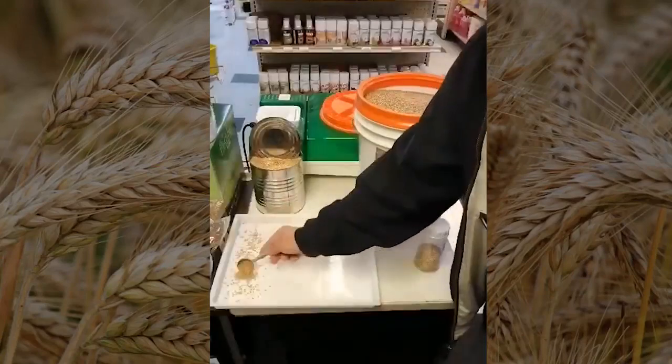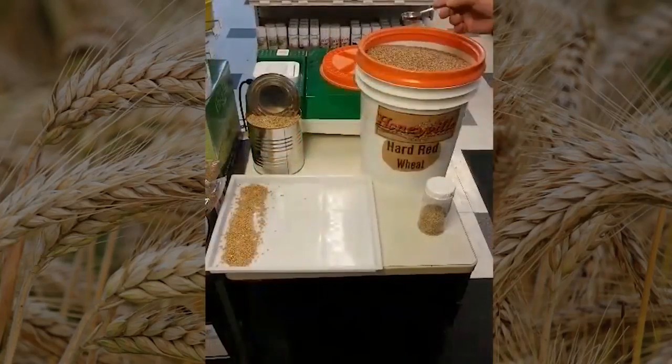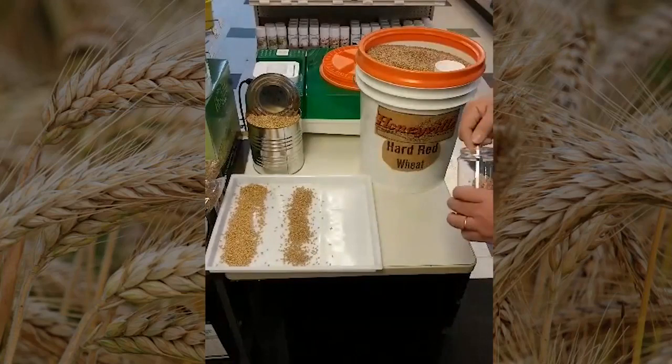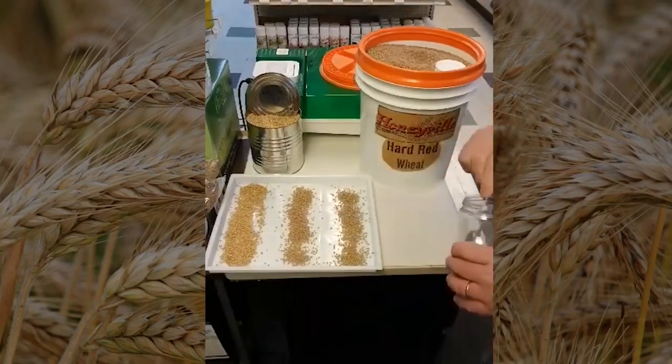I placed that 32-year-old wheat on the left side of an automatic sprouter. In the middle row, a fresh Honeybill hard red wheat. On the right hand side, I placed expensive organic certified wheat to see if it would outperform the Honeybills.